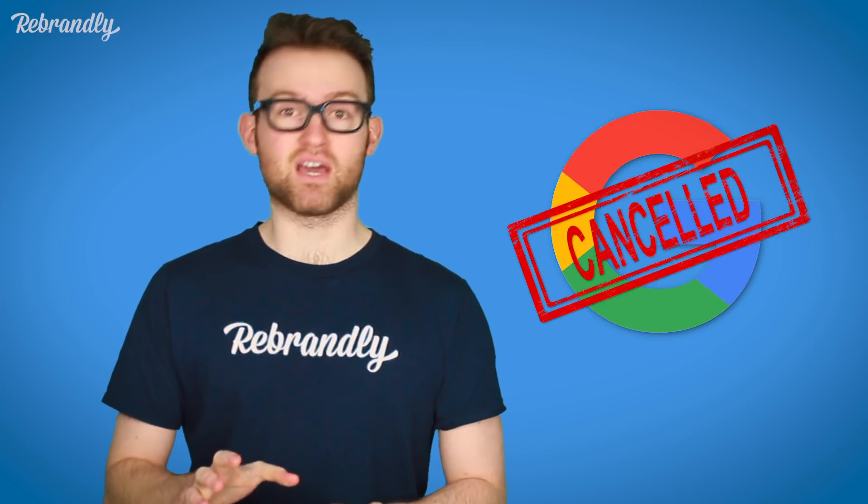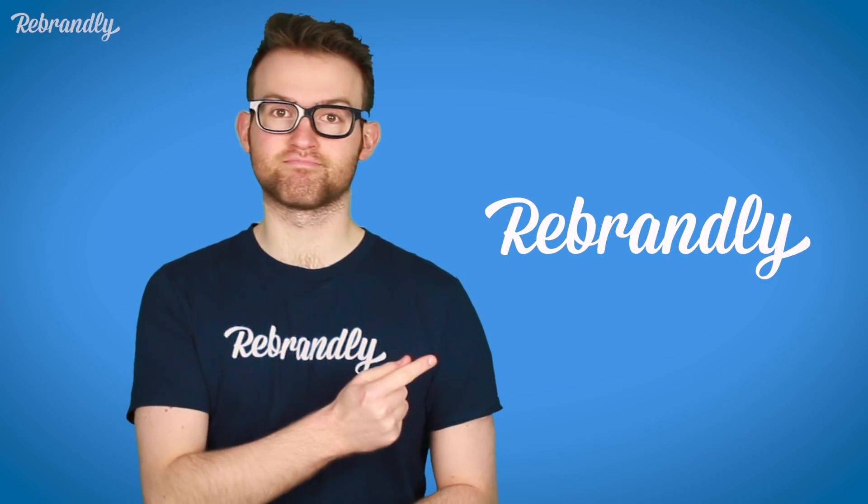Google's URL shortening service is no more. Are you one of their millions of users? Well, don't worry — we have the replacement. I'll show you what I mean.